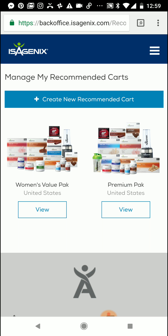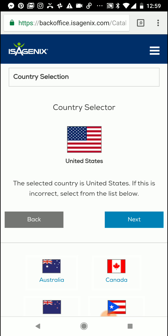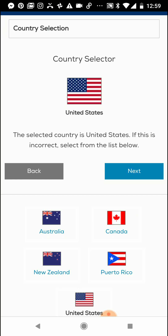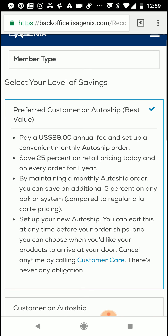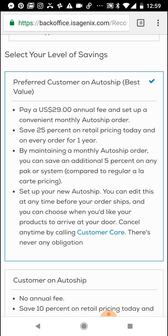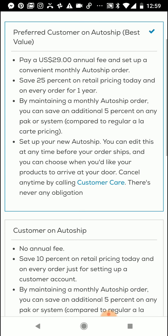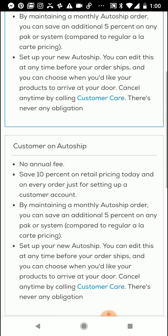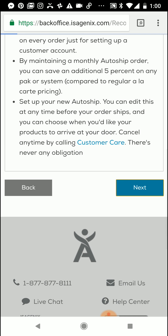So what I wanted to do today is show you how to set up and create a new recommended cart. You'll click on Create New Recommended Cart and you're going to select the country that you are creating this cart for. I do business mostly in the United States, so I'm going to set up a cart for someone in the U.S. I recommend always selecting auto ship, so we'll leave Preferred Customer on Auto Ship selected and go ahead and select Next.